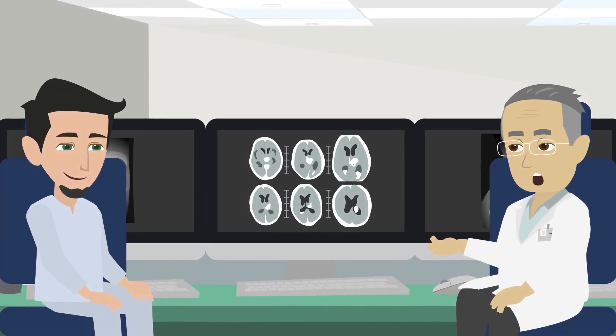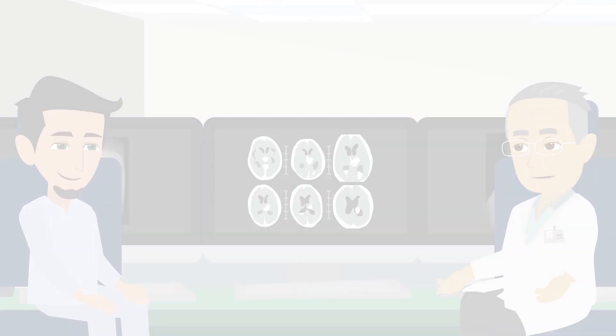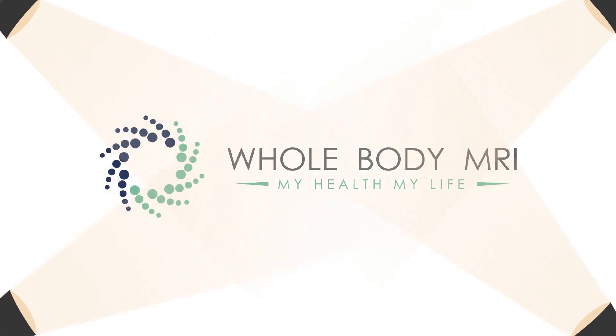Your MRI exam is then reported by an expert fellowship-trained radiologist. Peace of mind is a step away.